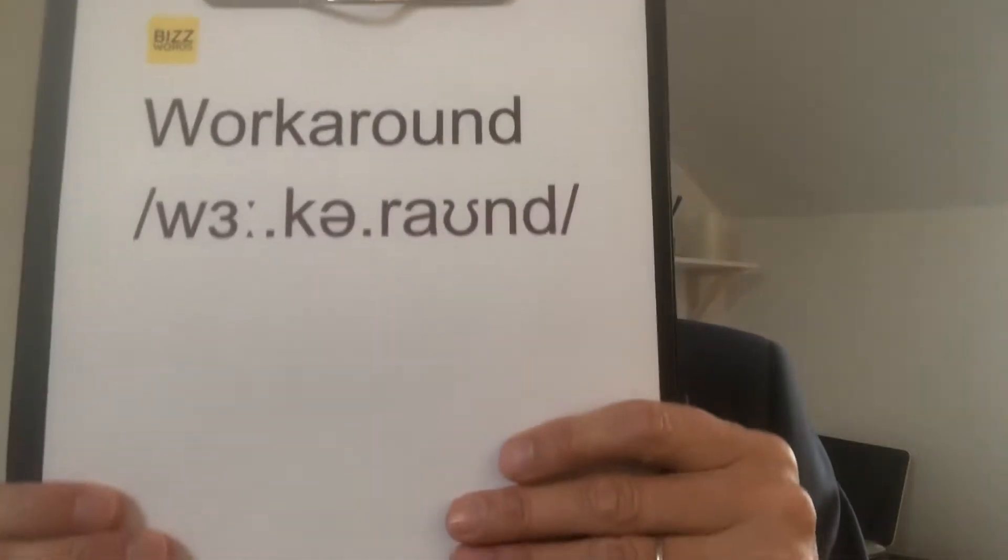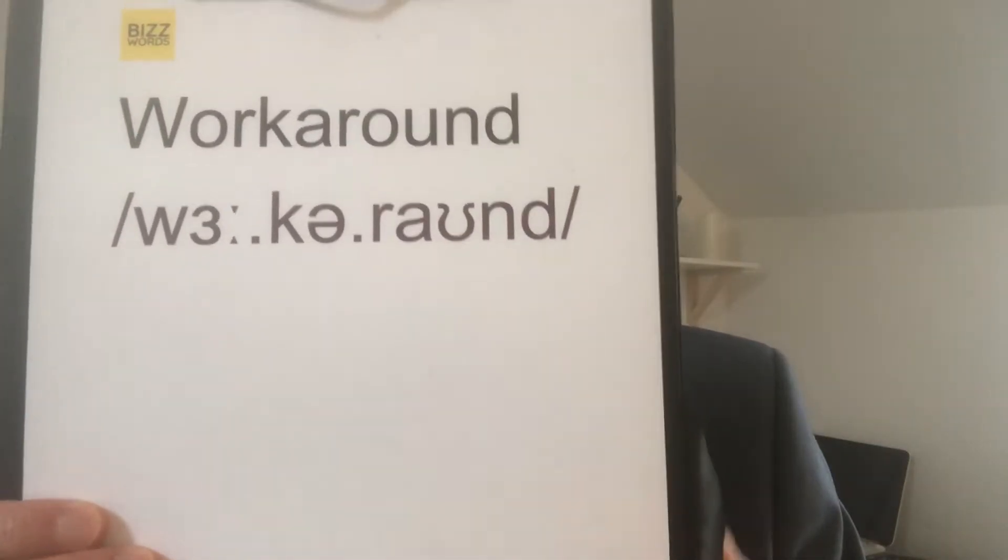Hello, this is Peter from BizWords and today's English business phrase is workaround. Workaround. Note the stress on the first syllable.